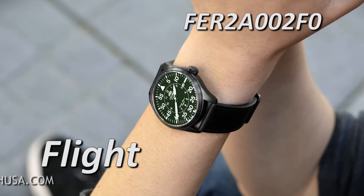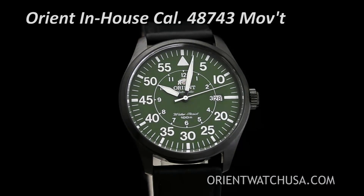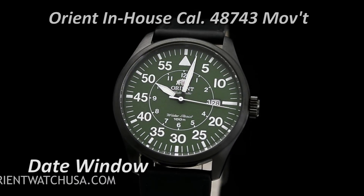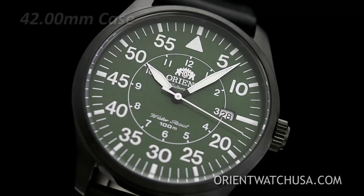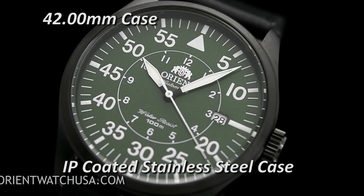The flight is powered by the trusty Orient in-house caliber 48743 movement that has a date complication. This version of the flight has a dark olive green dial with a 42 millimeter black IP coated stainless steel case.